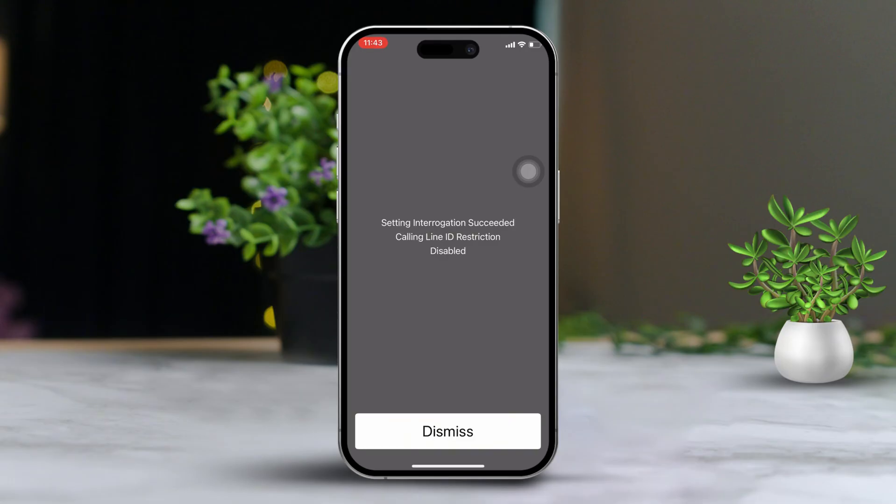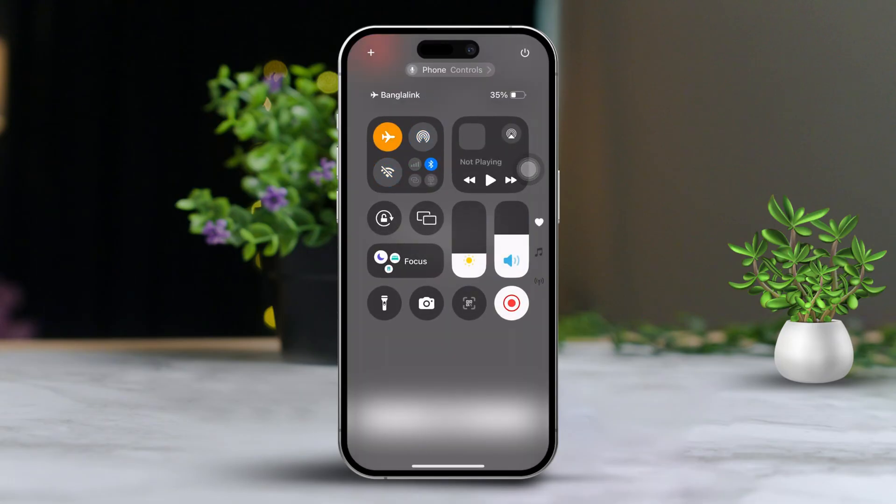After that, swipe down to access the control center. Enable airplane mode for about 20 seconds, then turn it off.